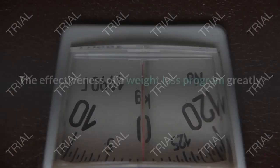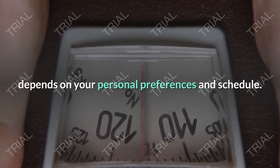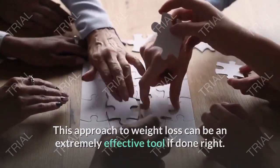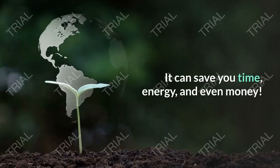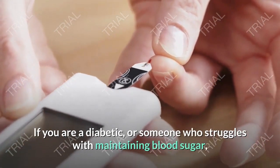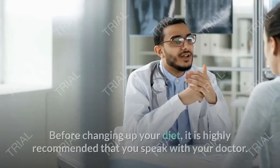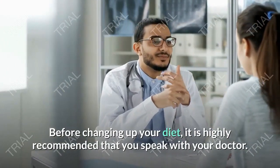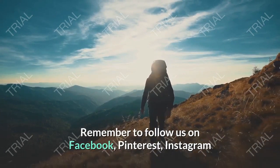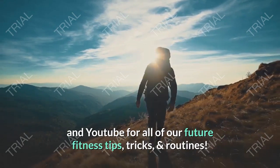You must remember, however, that no diet is right for everyone. The effectiveness of a weight loss program greatly depends on your personal preferences and schedule. This approach to weight loss can be extremely effective — done right, it can save you time, energy, and even money. If you are a diabetic or someone who struggles with maintaining blood sugar, intermittent fasting may not be for you. Before changing up your diet, it is highly recommended that you speak with your doctor. Remember to follow us on Facebook, Pinterest, Instagram, and YouTube for all of our future fitness tips, tricks, and routines.